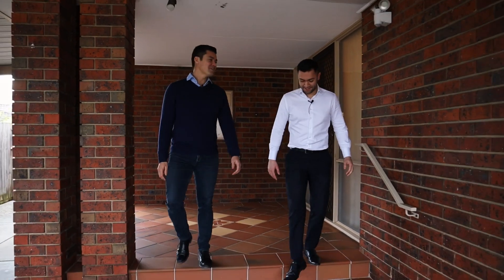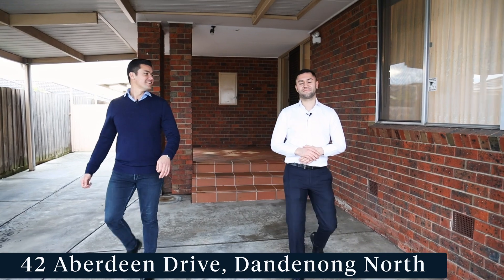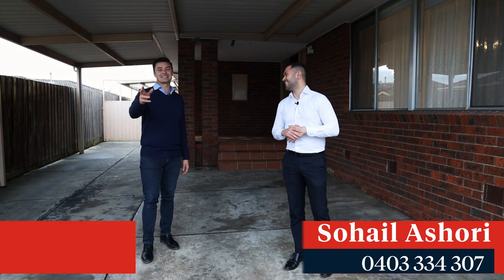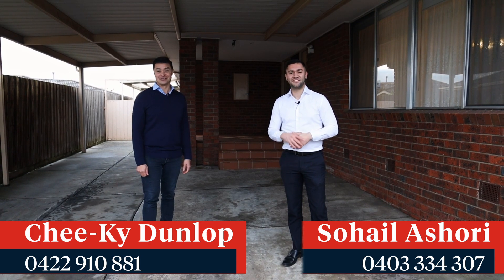What a property — unbelievable location, so many different options, the choices are yours. It ticks all the boxes. Enough talking — let the buyers come and have a look for themselves. Come down and check out the house at the open for inspection, we'll see you there.